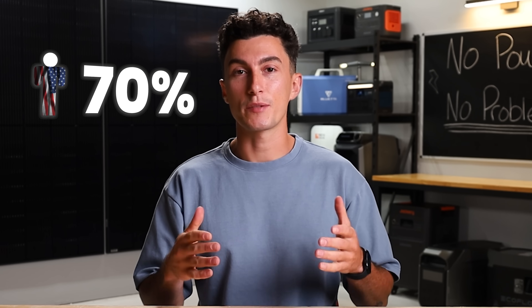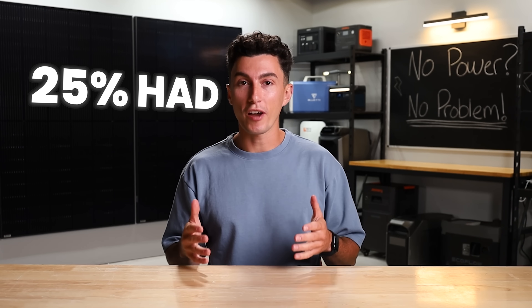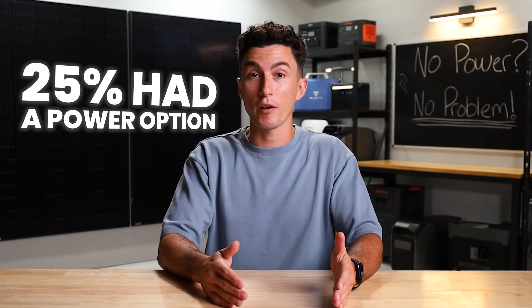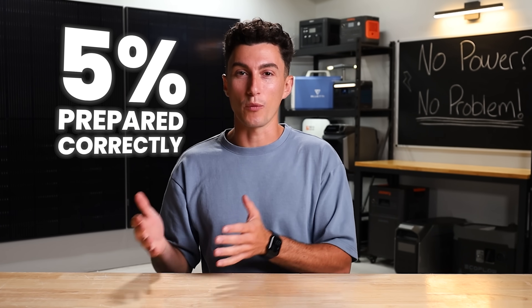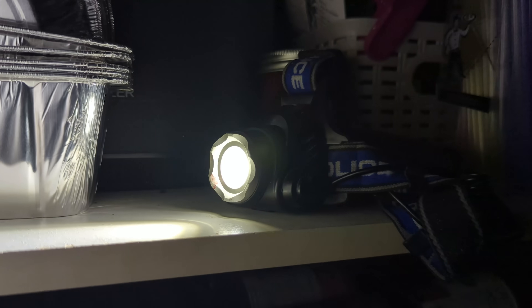Over 70% of Americans have experienced at least one power outage in the last year, and less than 25% of them actually had a backup power solution. And of that 25%, only 5% of them were prepared the right way. If you weren't one of that small percentage of people, you're probably relying on candles, flashlights, or nothing at all.